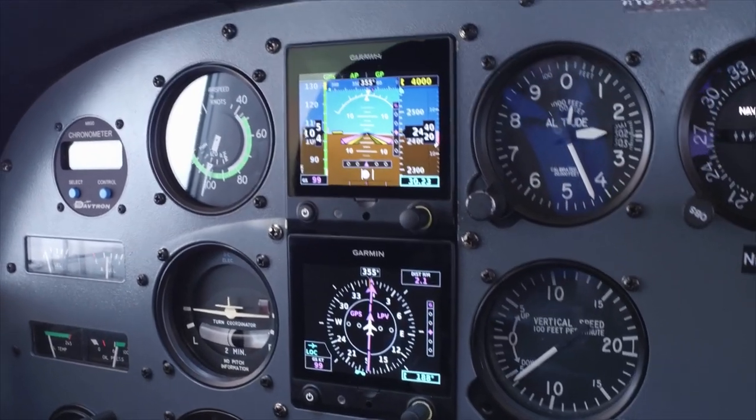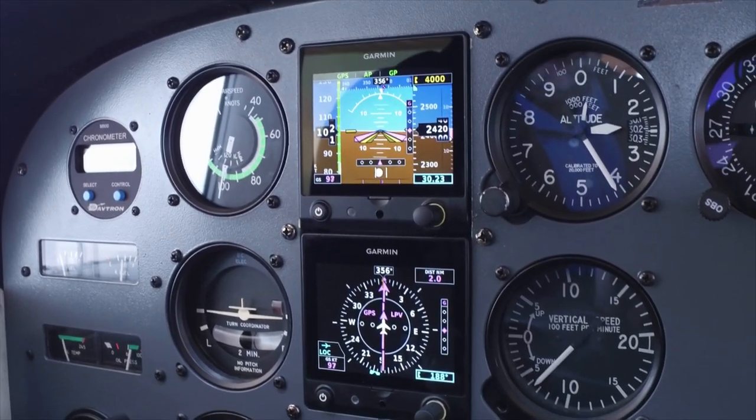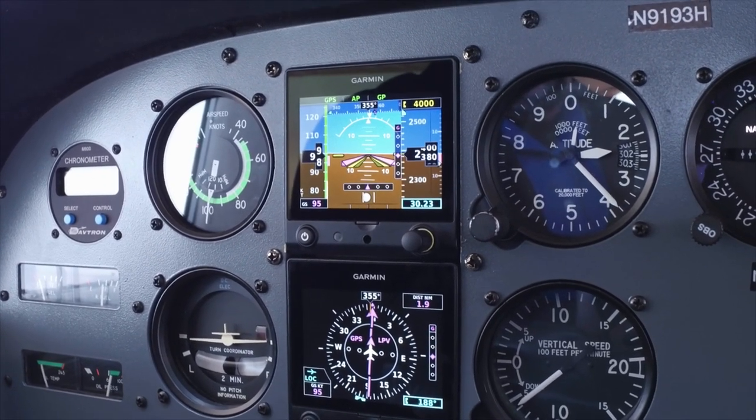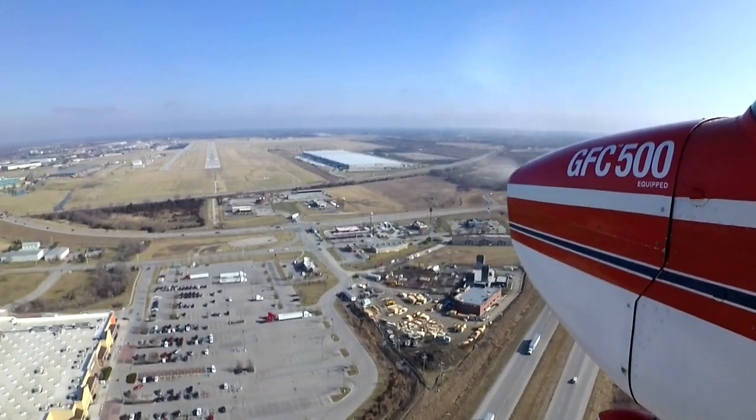As part of the next piece of this demo, we're going to fly an LPV to runway 35 in Ottawa, which is just on the south side of Kansas City. Now that we have the LPV loaded to runway 35 in Ottawa, we're flying outbound for the course reversal, fully coupled on the autopilot. Michael has the autopilot engaged. We're level at 4,000 feet and he's armed approach mode. As we intercept the glide path, Michael will simply be utilizing power to manage airspeed as the GFC 500 flies a fully coupled instrument approach.